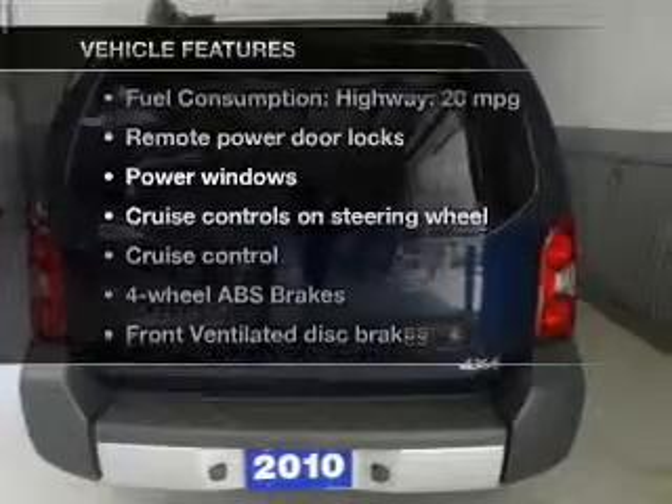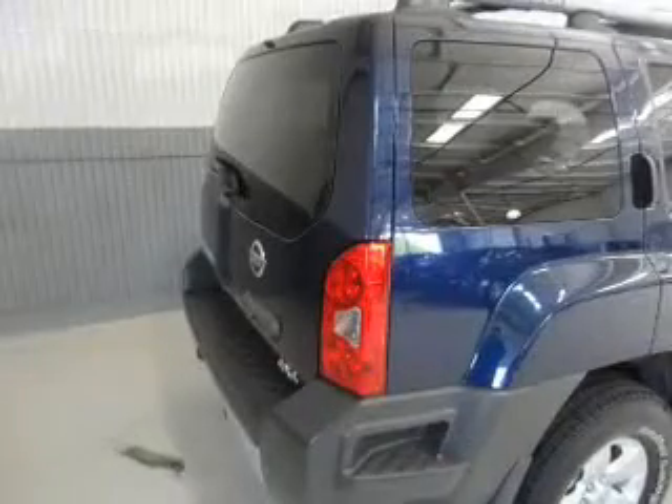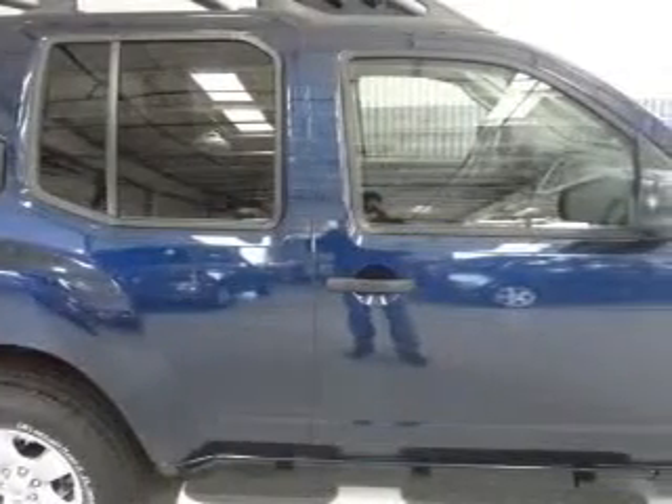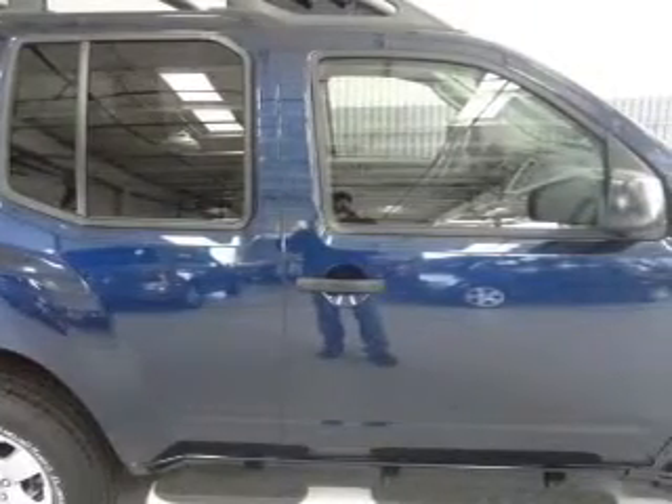Plus, enjoy these notable features that are included in this vehicle: keyless entry, power door locks, power windows, cruise control, AM-FM stereo with a CD player, power mirrors, and power steering.